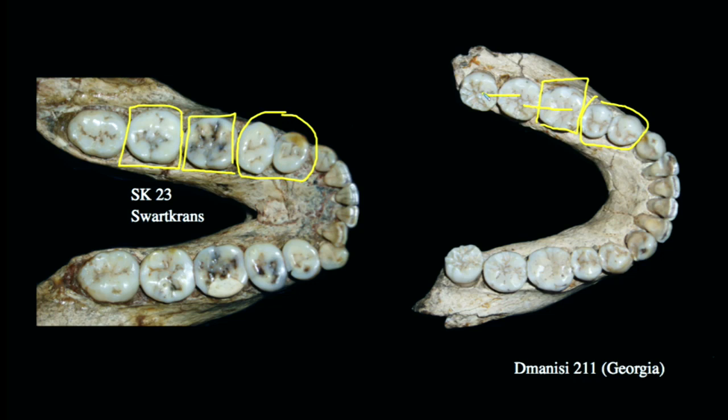This is a dramatic change. If we look at the anterior dentition — the canines and incisors — we no longer see quite as much crowding, reflecting again that decreased prioritization of those post-canine teeth. We don't have the same dental crowding in Dmanisi 211 that we see in SK23.